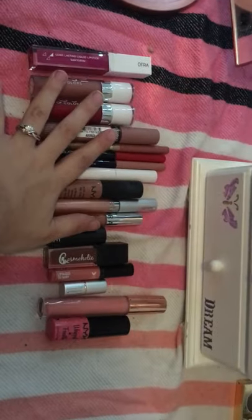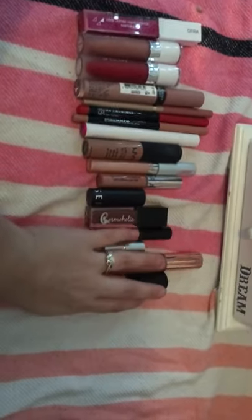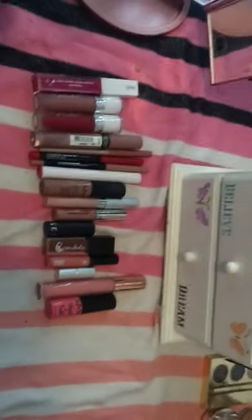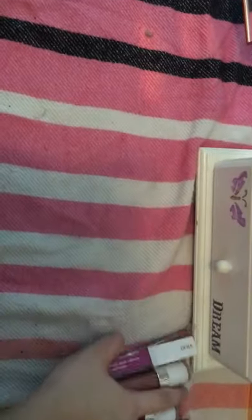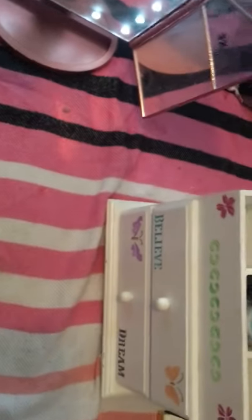I didn't get rid of much of the stuff I hadn't already gone through, but I still think it's pretty good. Let's move these out of the way and go through eyeliners and mascaras.